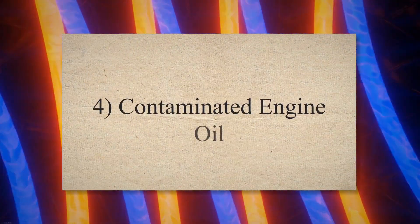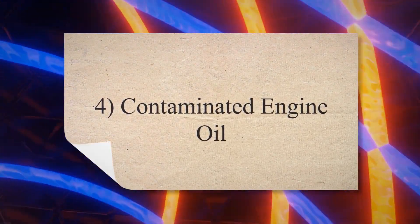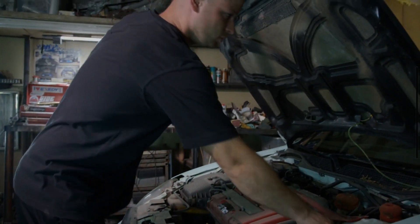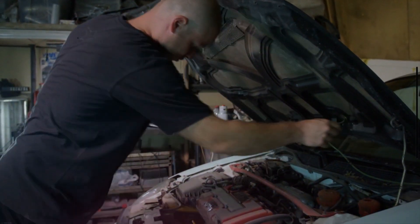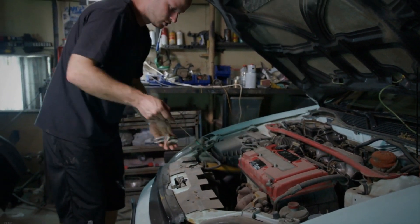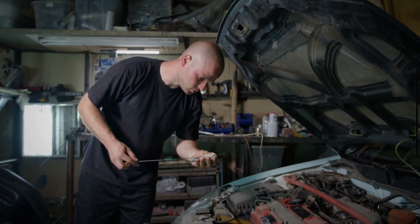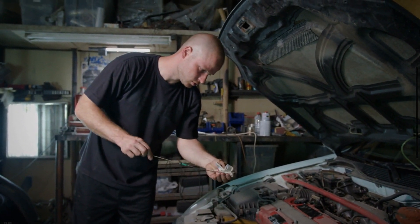4. Contaminated engine oil. The head gasket stops the coolant from mixing with the oil. As it fails or is blown, the coolant starts to enter the engine oil system and tries to mix with it. As you know, coolant and oil can't mix with each other. Therefore, when the coolant enters the oil system, a frothy, thick mixture starts to collect below the oil filler cap of the engine.